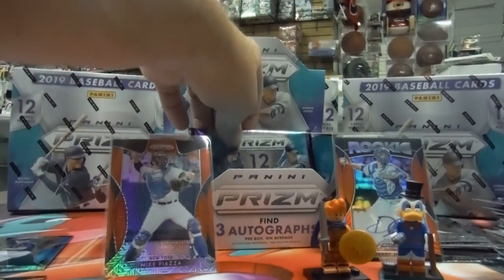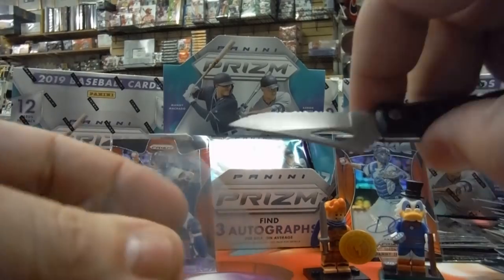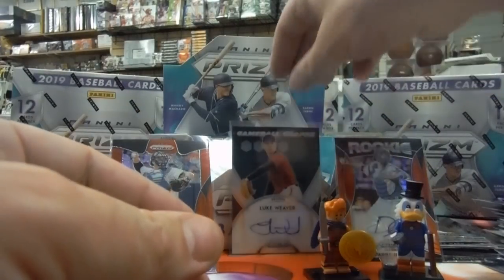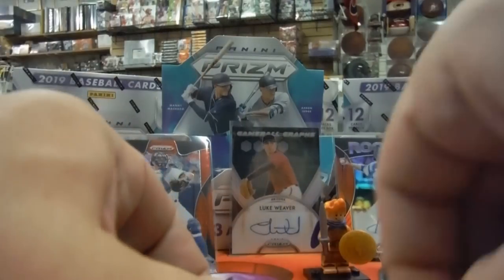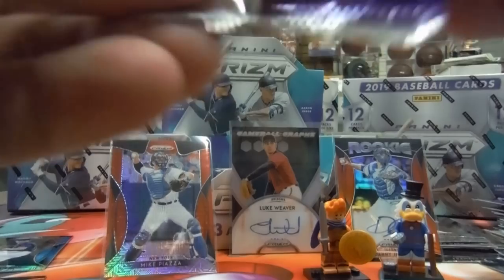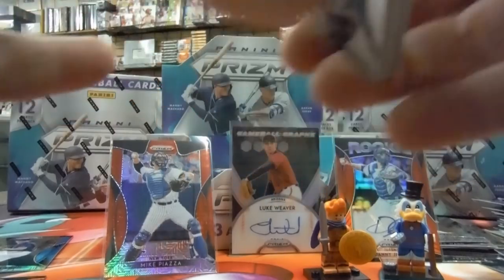Two packs left, one auto left. This pack should have an auto — guaranteed. There's George Brett on the back. Malik Smith. Jeremy Jeffries. Daniel Ponce de Leon, rookie. Jose Arenas. Justin Sheffield, rookie. Steven Dugar — rookie prism, sticker auto. Jesus Aguilar, very nice.